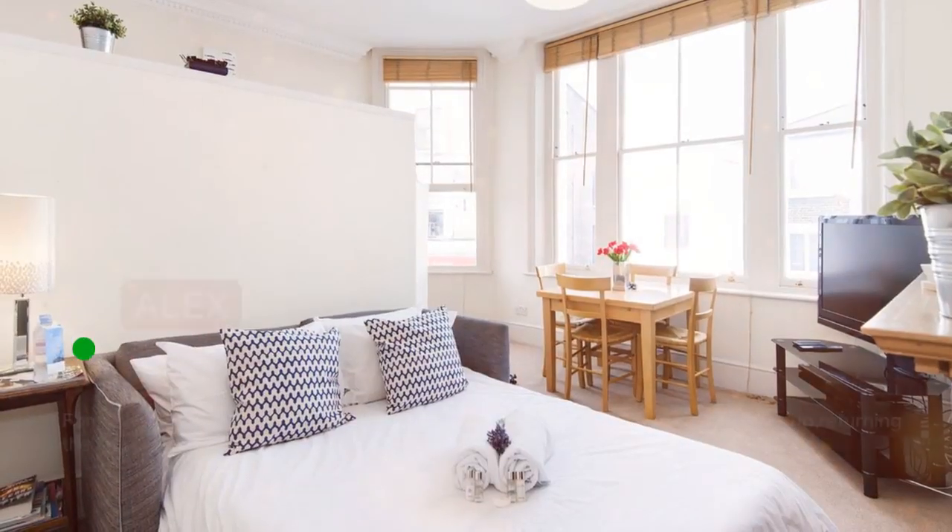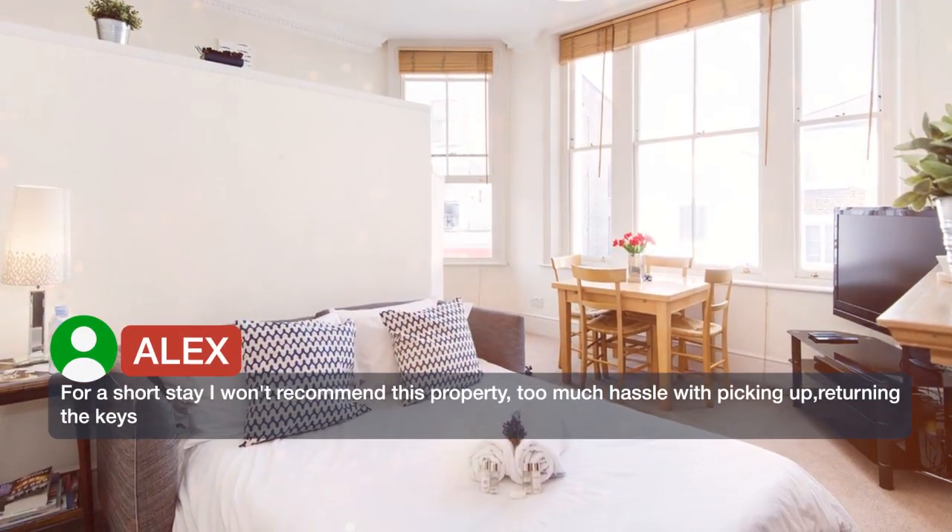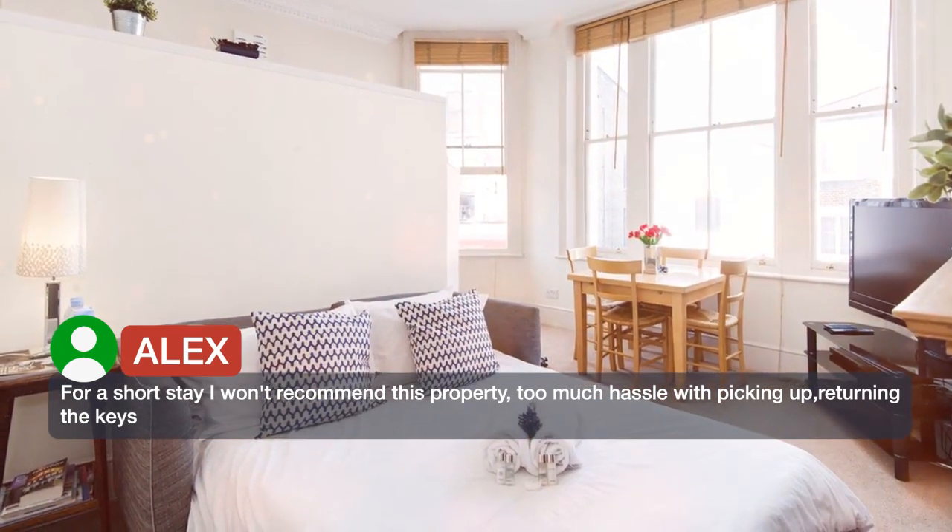For a short stay I would not recommend this property — too much hassle with picking up and returning the keys.